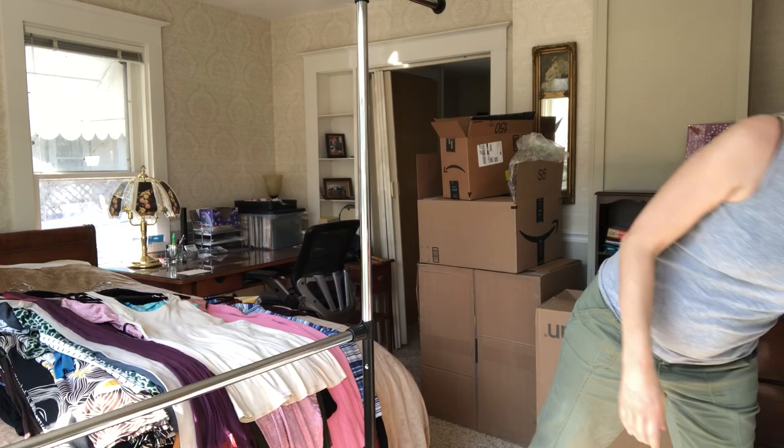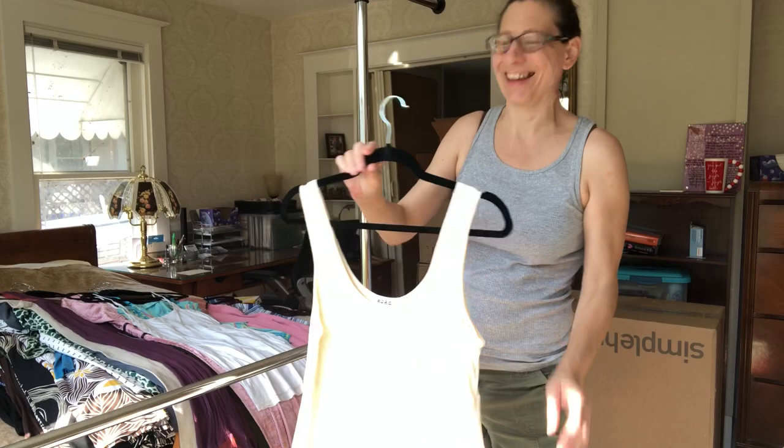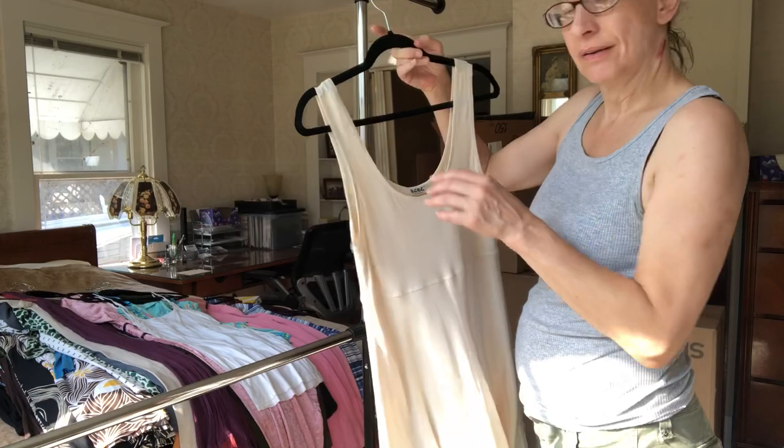This is a BCBG — straight up BCBG. It's a dress, but I had it with my slips because it could work as a slip too. It's got some weight to it and it's slippy, but it's also a dress. It looks like a size 6 or small. You'd probably have to wear a slip with it if you wore it as a dress, but if you use it as a slip, it is the slip.